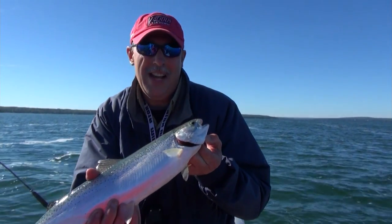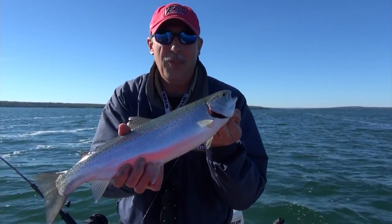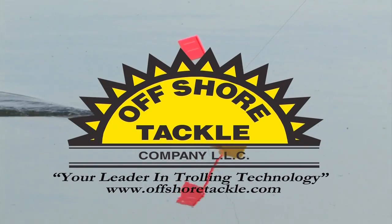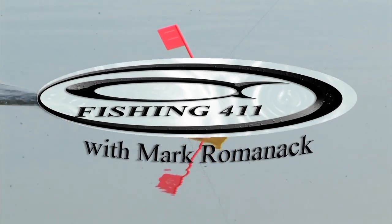Hey, I'm Mark Romanak and you're watching Fishing 411. If you like a rainbow trout, stick around because hopefully we're going to put a few more like this in the boat. Good job Dale, that's a great start buddy. Offshore Tackle presents Fishing 411 with Mark Romanak.